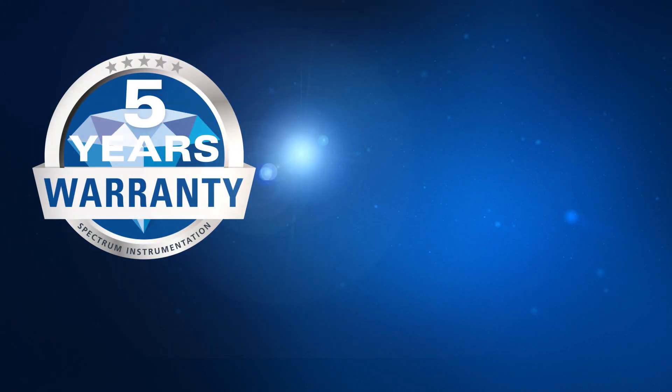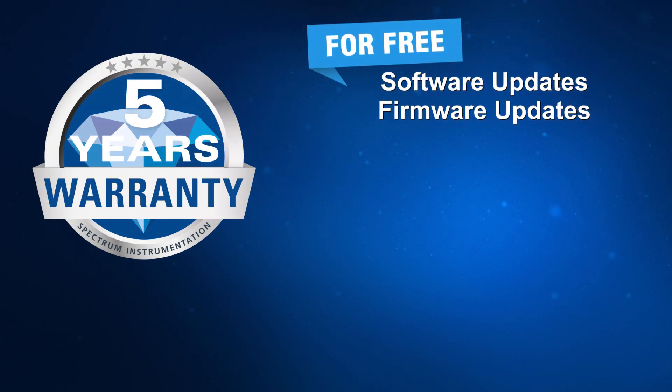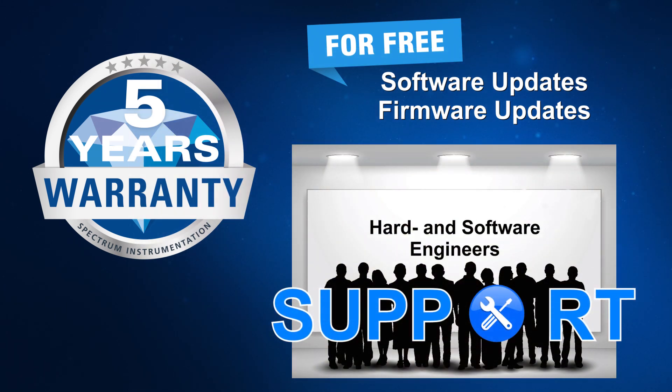As always, every Spectrum product comes with our five-year warranty, free software and firmware updates for its whole lifetime, and support directly from our hardware and software engineers.